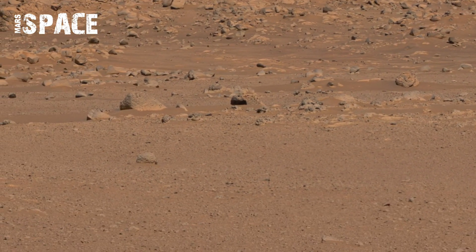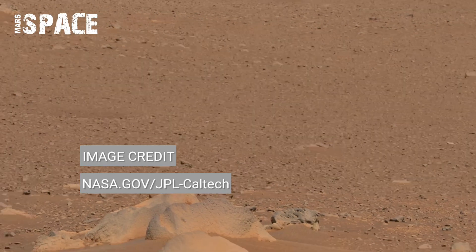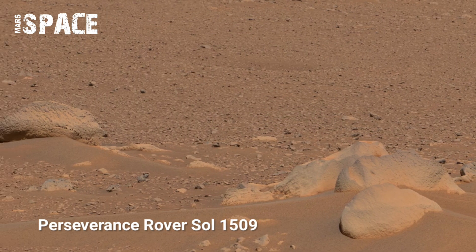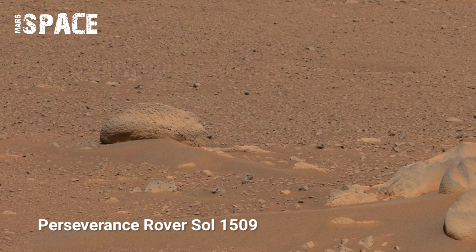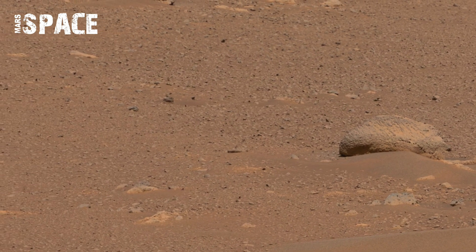On Sol 1509, NASA's Mars Perseverance rover captured a full panoramic 360-degree view of Mars' geological wonders. The terrain reveals rich layers of rock formations shaped by time, wind, and perhaps ancient water.